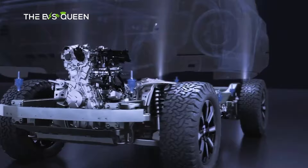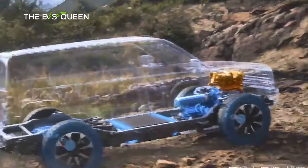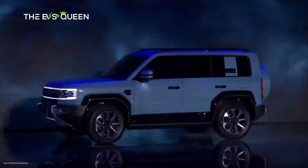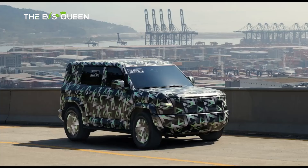The Fangcheng Bao model line will comprise two more vehicles called Leopard 3 and Leopard 8. Fangcheng Bao is a new brand under BYD that sits between Denza and Yangwang in terms of pricing. Its first car, the Fangcheng Bao Leopard 5, was officially unveiled right before the live event, and now we know a lot more information about this vehicle.